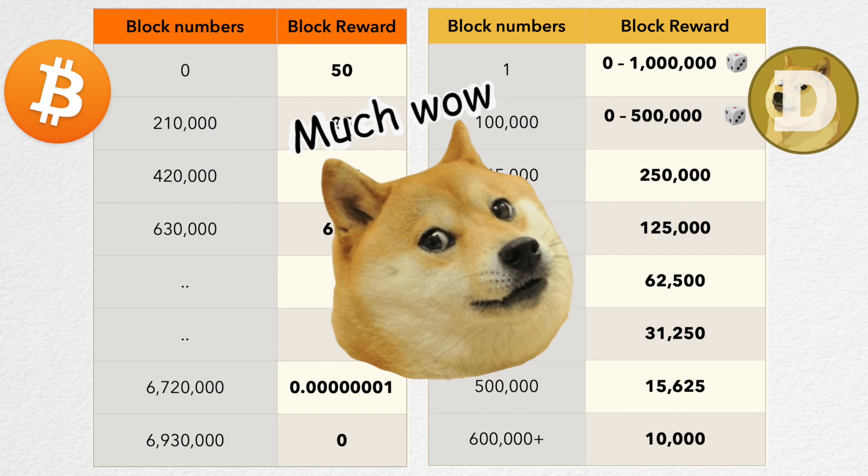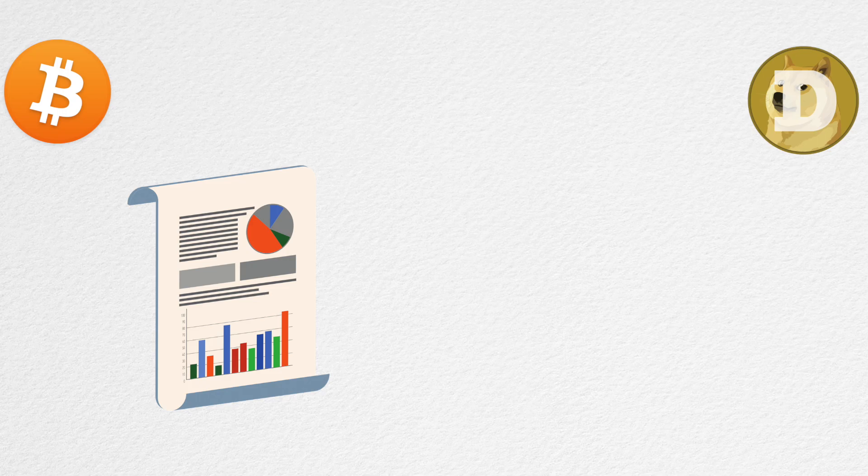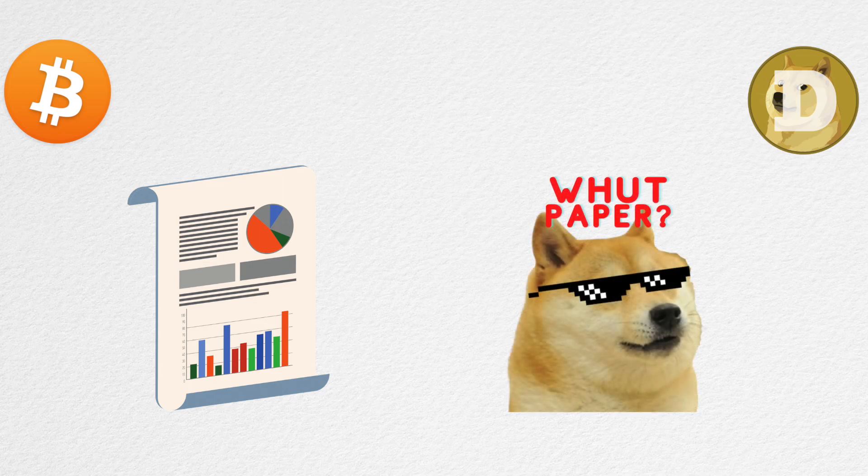One final fact before we conclude the technical background: Bitcoin's protocol is well defined in its white paper and is made available symbolically on the websites of multiple organizations around the world. Dogecoin doesn't have a white paper — everything discussed here is from a README file in the Dogecoin source code.